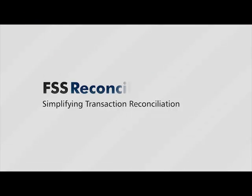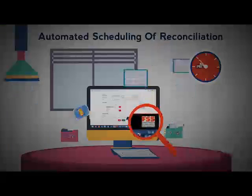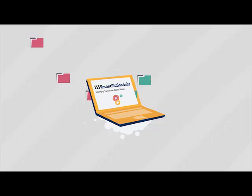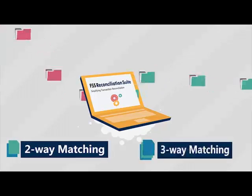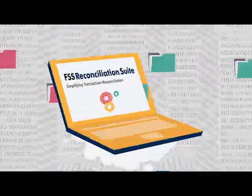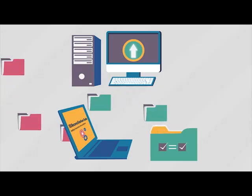With FSS Reconciliation Suite, Mark automates and centralizes the bank's reconciliation across multiple channels. Using a customizable rules engine, the system performs reconciliation between two, three, or even four distinct files with millions of entries, while providing matched and unmatched reports and settlement files that can be uploaded to the host system.